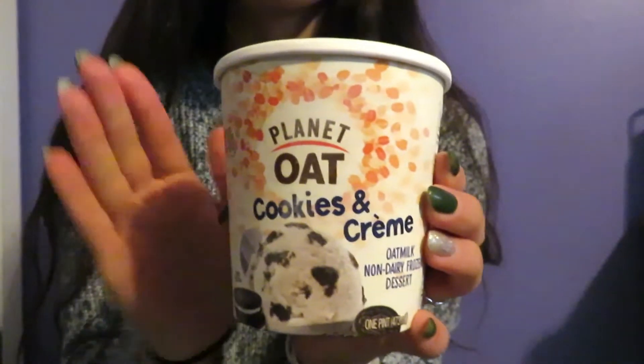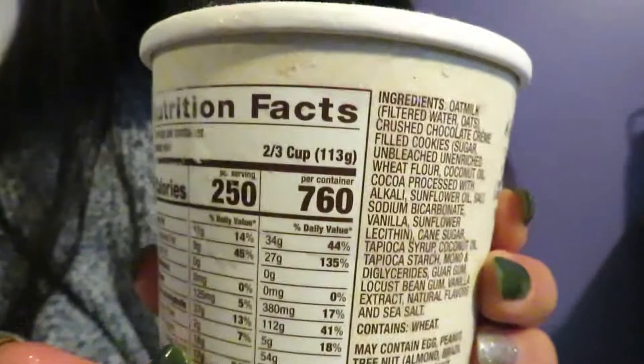The next brand we're trying is Planet Oat. I've actually tried a different flavor from them before and really liked it. The flavor I got is cookies and cream. This is made with oat milk, so it's a non-dairy dessert — a really good alternative if you're lactose intolerant. This pint was actually only $3.99, which for a healthy ice cream brand is really really good because normally they are outrageously priced. Per serving you get two thirds of a cup — more than the last one — at 250 calories per serving.